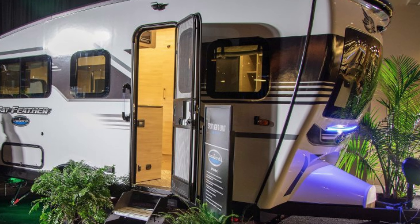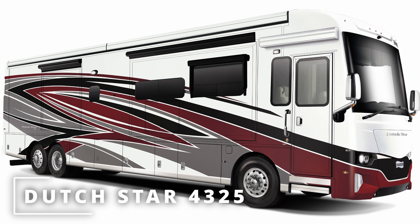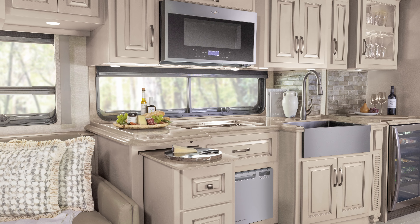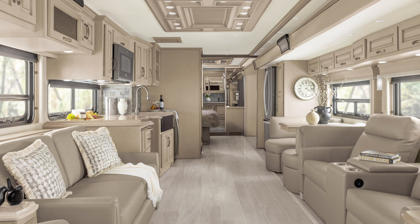East to West Delaterra LE175BH. Part of the all-new, entry-level, conventional-built Delaterra LE line for East to West RV, the 175BH is a single-axle travel trailer with bunk beds in the rear and a Murphy bed up front.